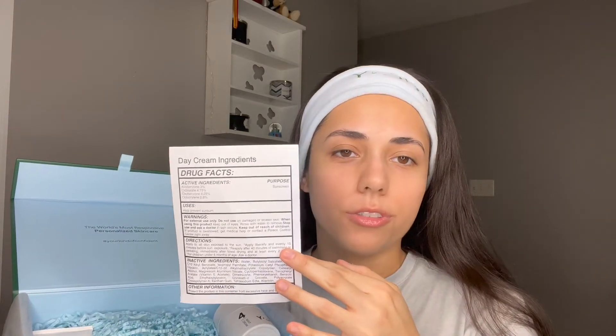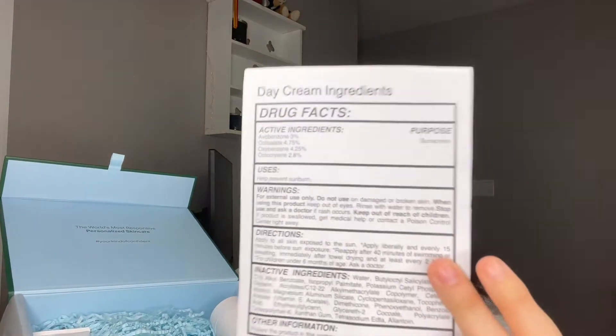The really cool thing about Your Skincare is that inside it comes with this little drug facts sheet. They're super transparent about what they put into their products. It's all clean ingredients — there's no parabens, no fillers, it's toxin free, no animal testing, cruelty free, and made in the USA.